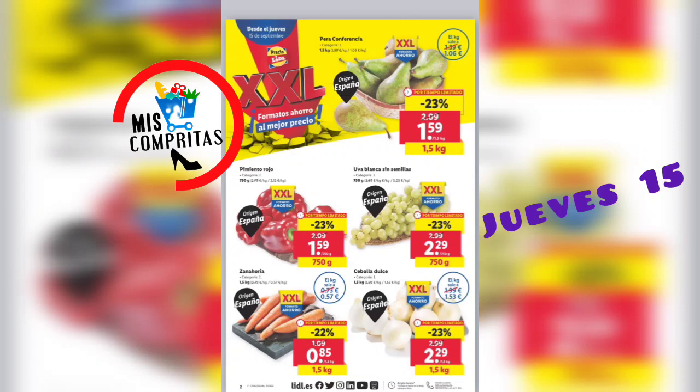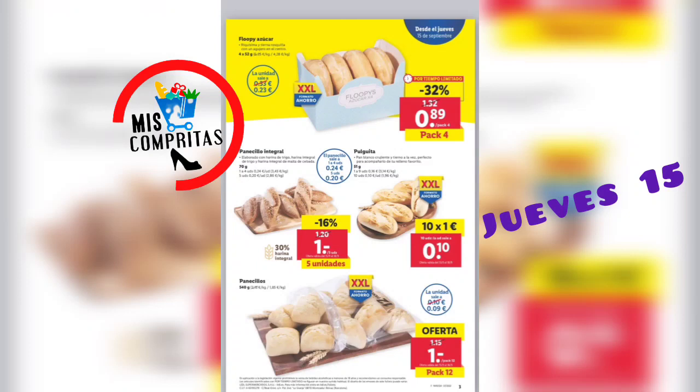Así que no me voy a enrollar y vamos a empezar. Pera Conferencia, kilo y medio, 1,59. Pimiento rojo, 750 gramos, 1,59. Uva blanca sin semillas, 750 gramos, 2,29. La zanahoria, kilo y medio, 85 céntimos. Y la cebolla dulce, kilo y medio, 2,29. Floppy azúcar, pack de 4, 89 céntimos. Panecillo integral, 5 unidades, 1 euro. Las pulguitas, 10 por 1 euro. Los panecillos, 12 por 1 euro. Estamos en el pack XXL, y se nota.